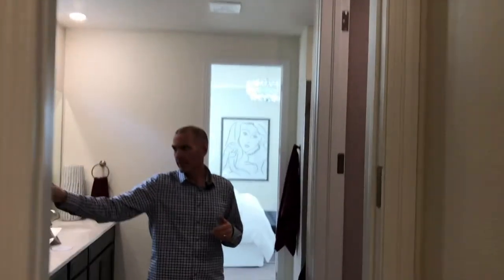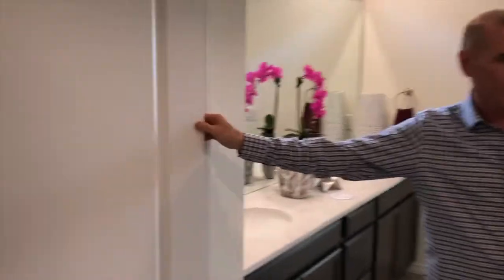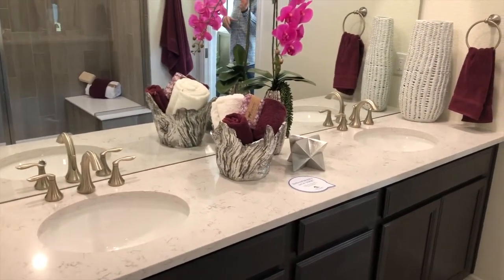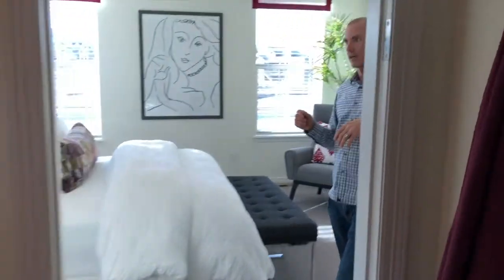Coming into the main bathroom, we've got a cool linen closet, a toilet, and a big size shower. I love that they put in these big showers — no tub. It's a solid master bath with dual sinks, so it's not a five-piece but it works really well.